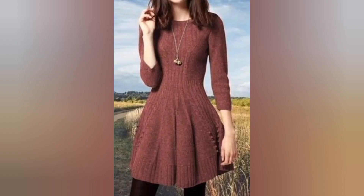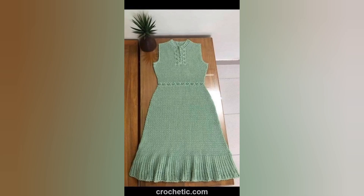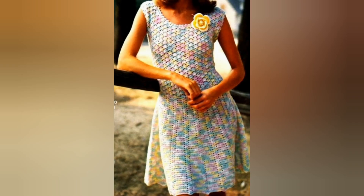Another advantage of crochet summer dresses is their breathability. The lightweight yarn and airy construction allow air to circulate freely. Crochet summer dresses also lend themselves well to customization, whether you are a skilled crocheter or purchasing one.